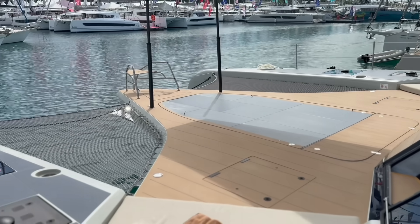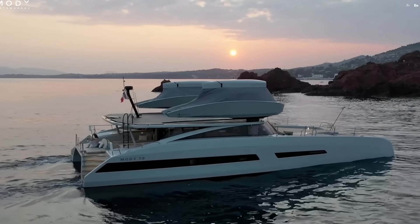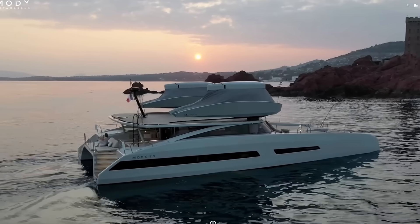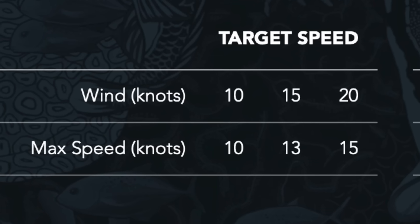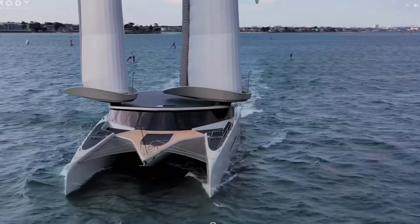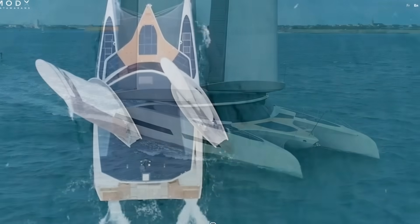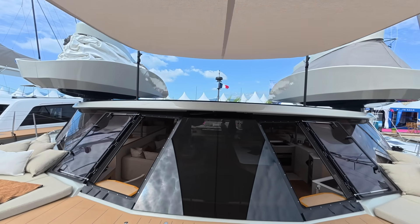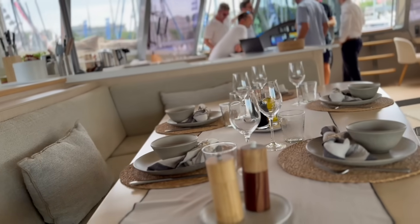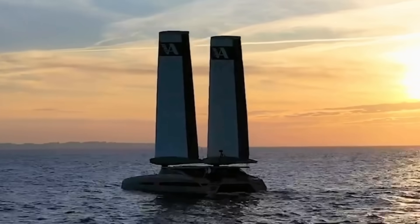Welcome back adventurers. This week we're diving into something truly mind-blowing. Imagine a yacht with no rigging, no sheets and no traditional sails, yet it glides effortlessly at wind speed. Introducing the revolutionary design: a sailboat with retractable telescopic masts and inflatable sails, all of which collapse and store neatly at deck height. Could this be the future of sailing, or perhaps the future of sustainable ocean travel?